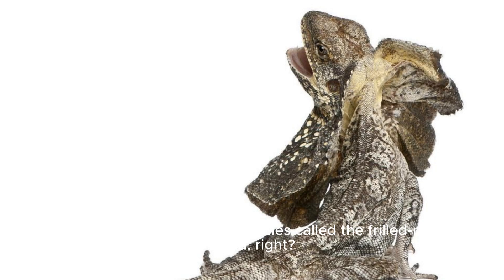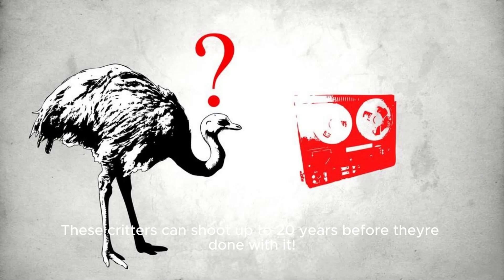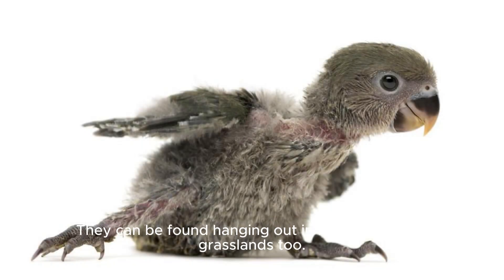So there's this cool lizard species called the frilled neck lizard, and guess what? They're not just little — they're also pretty awesome at living for ages. These critters can live up to 20 years. And as you might have guessed from that number, they're pretty hardy and can adjust to a tonne of different environments. They can be found hanging out in rainforests and grasslands too.